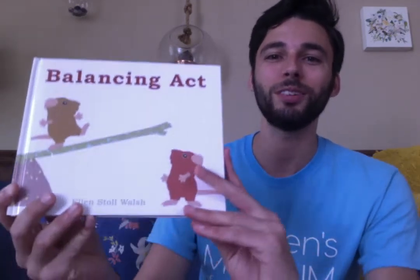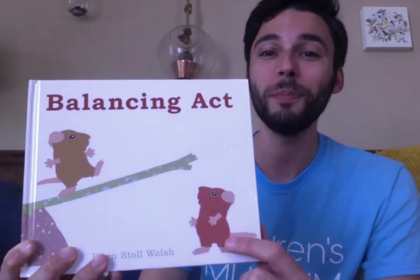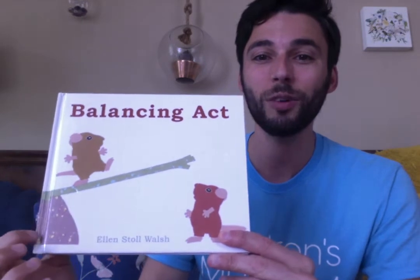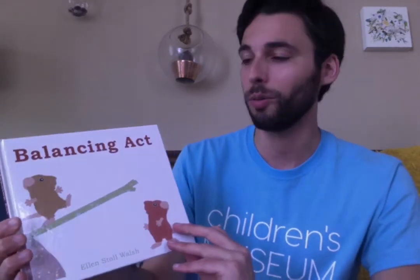Hi friends! Mr. Kevin here with the Children's Museum of the Lowcountry in Charleston, South Carolina. I wanted to show you this fun book called Balancing Act about two mice who have an adventure with a stick and a rock, and they learn a lot about how some things are heavier and some are lighter. It's by Ellen Stoll Walsh.